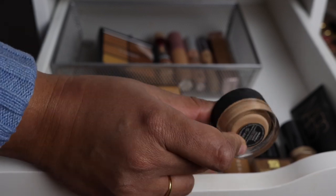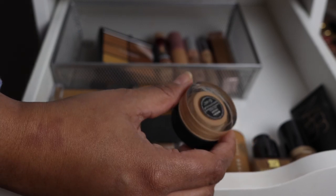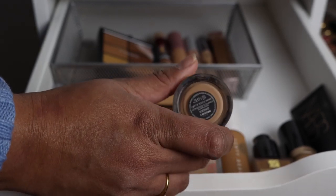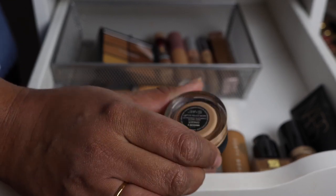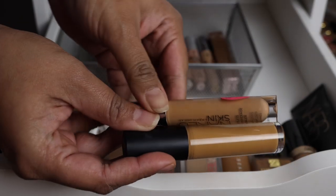This concealer I just rescued from my empties bin — it's not empty but it's very old. I remember loving it so much. This is the NARS Radiant Creamy Concealer. I've been struggling with my under eyes and I want to give this another shot. If it doesn't work out, I'll repurchase a fresh one because I really really like this concealer.